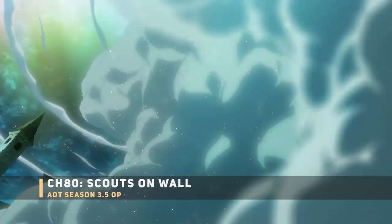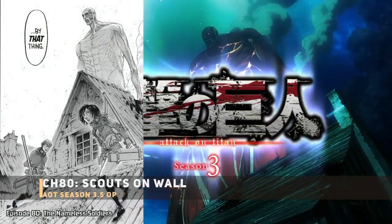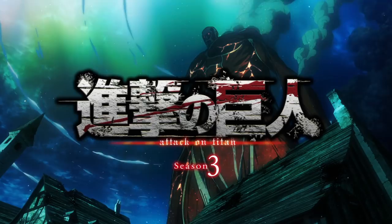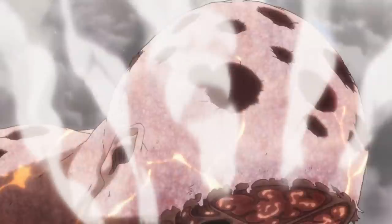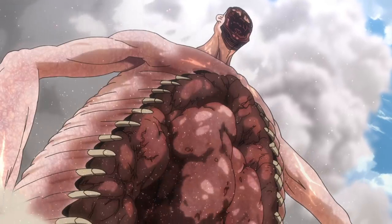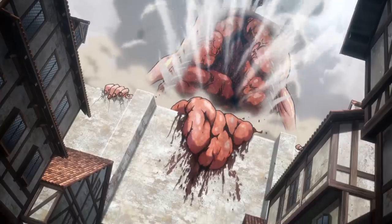Next up is the Colossal Titan itself. This specific shot is from chapter 80 — the Colossal Titan looking down with red eyes, right after he super-kicked Eren's Titan. Something important to notice: they're using 2D animation for this shot, which gives hope that they'll actually mix regular animation with CG for the Colossal Titan, similar to the Rod Reiss Colossal Titan in Season 3 Part 1.